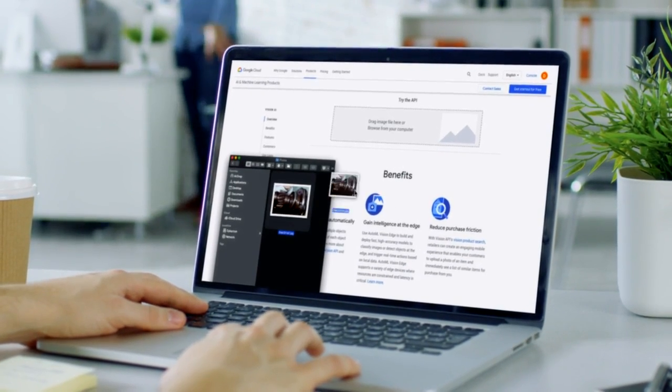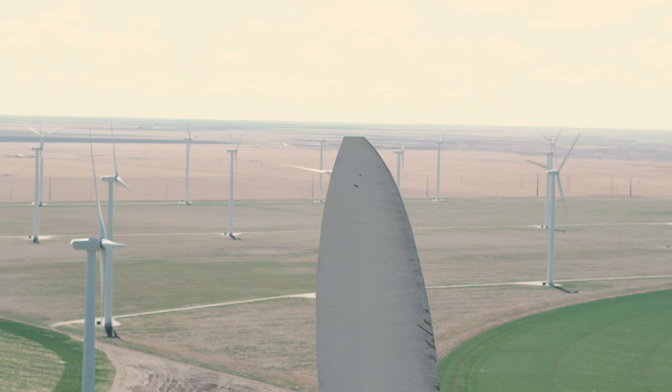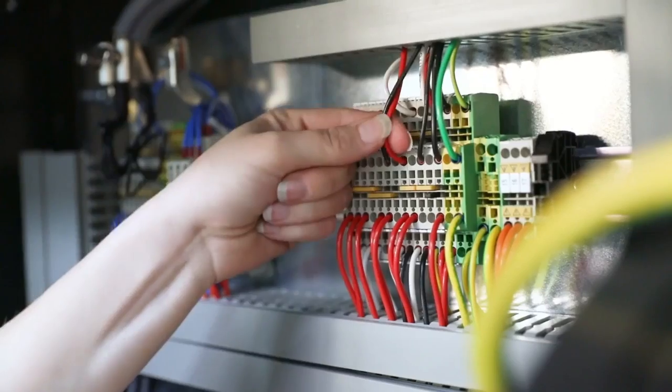Now any company or manufacturer can process and analyze millions or billions of photos, documents, maps, and more automatically, and save days, weeks, or even months of manual work.